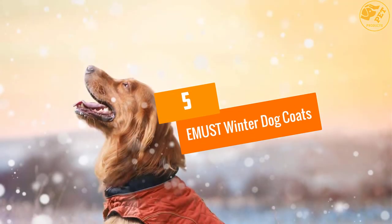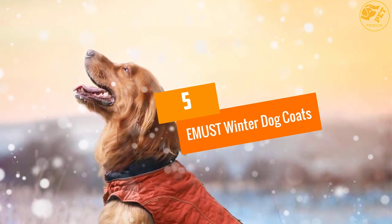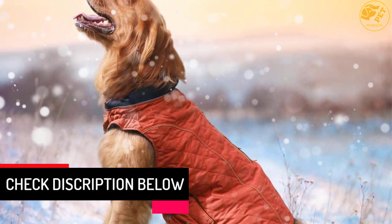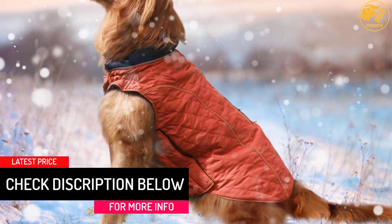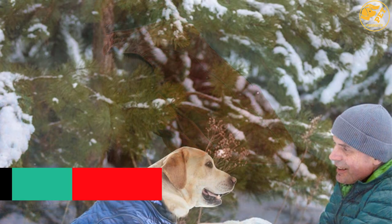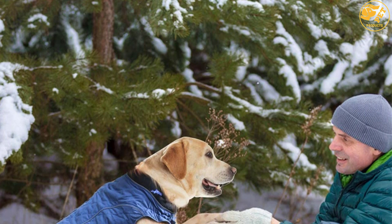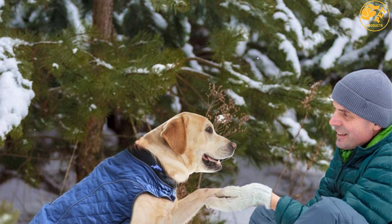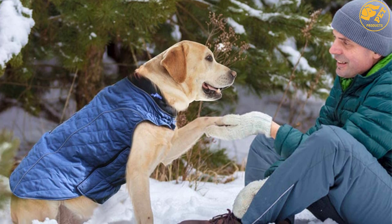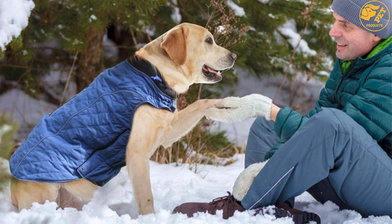At number 5, EMUST Winter Dog Coats. The material for this particular product is polyester and it is green in color. There is a flexible rib for the neck of the pet and a hole for the collar D-ring. It is designed to be functional and stylish for your pet. Because of the quilted stitching, your pet would feel warm. Caring for it would be easy for you. Make sure you get the right size.